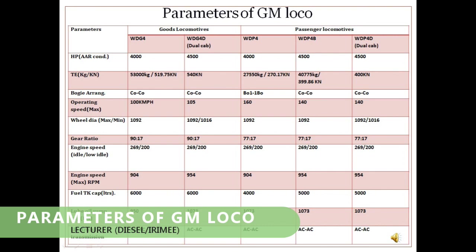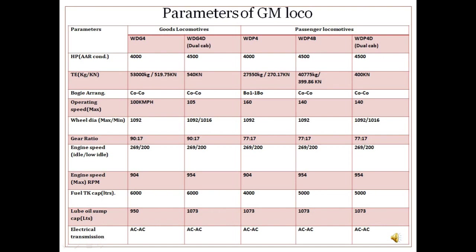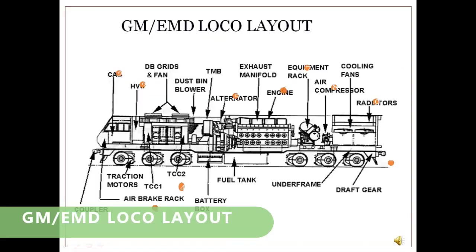Parameters of GM locos: The GM locomotive is provided with a V-type diesel engine with 16 cylinders in a two-stroke engine capable of developing 4000 HP. The engine is equipped with a high-efficiency turbo supercharger for better fuel efficiency. Control of the entire locomotive is done through a microprocessor system with the EM2000 computer. When this locomotive was introduced, its fuel efficiency was around 11% better than existing locomotives.